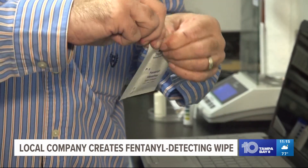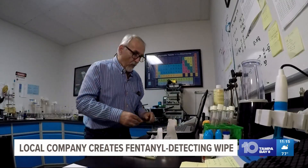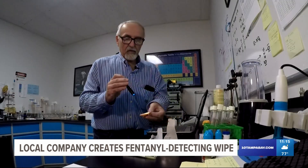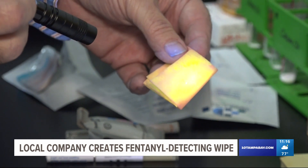I simply tear the package open, I pull out the wipe, and then I wipe the suspected area. If the wipe detects fentanyl on that surface, voila! You can see the change in it right away. See that color change? It's called colorimetric technology.